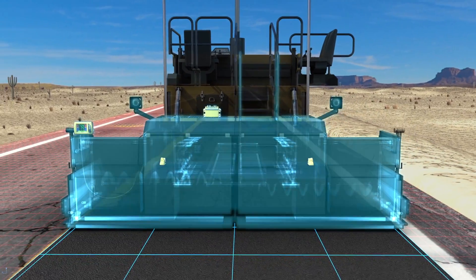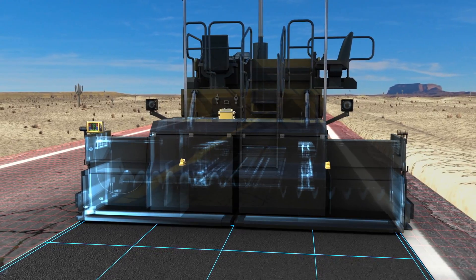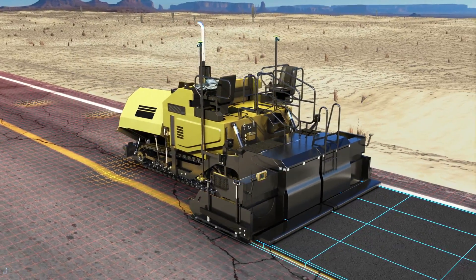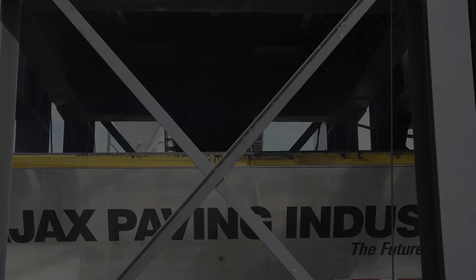TopCon's MCR-3 receiver takes care of the moving parts. The screed reacts automatically and in real-time to the precise position information generated by the GNSS receivers and sonic trackers, leading to better and more efficient use of costly materials while moving at greater speeds than ever before.